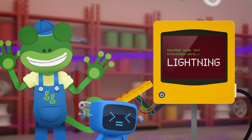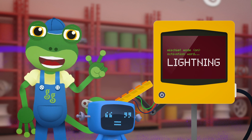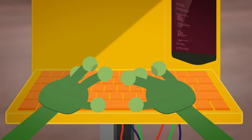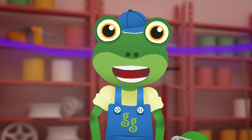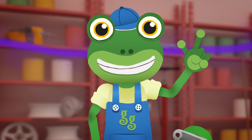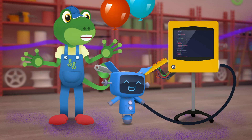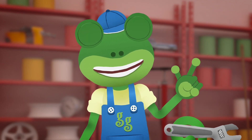Yes, you're right! I'll do some quick programming to remove the Mischief Mode from Blue's system. Now let's try saying that word again together. Ready? Lightning! Hooray! You're cured, Blue! Thanks for your help on that!